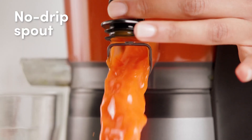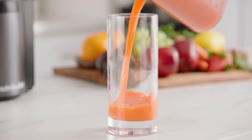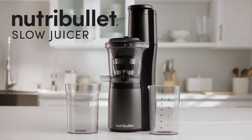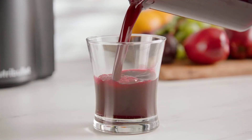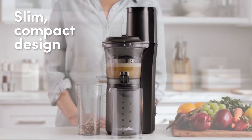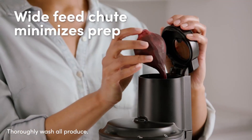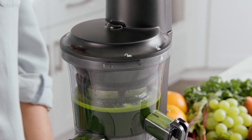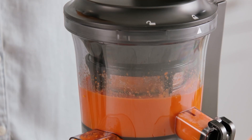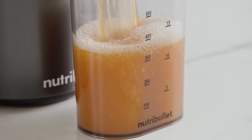Your juices maintain their vibrant colors and fresh flavors — you can really taste the difference. Additionally, the MBJ-503 Art operates quietly, making it perfect for early mornings when you want to whip up a nutritious breakfast without waking the entire household. Ease of use and cleaning is another highlight: the components are simple to assemble, and the included cleaning brush helps you quickly rinse everything down after use. Plus, it's BPA-free, so you can feel good about what you're consuming. Whether you're making a green smoothie or a refreshing fruit juice, the Nutribullet MBJ-503 Art delivers impressive results every time.